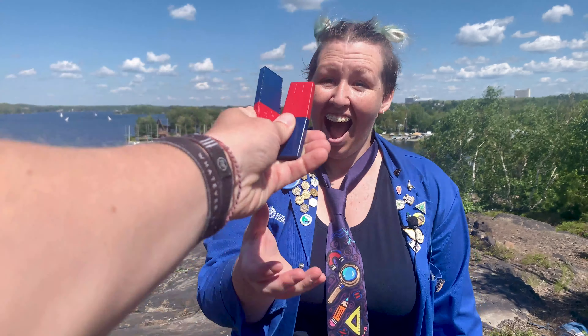Dave gives Jen some bar magnets. She notices they have two different colors on the ends. Dave explains: one end, the red end, is called the north end, and the other, the blue one, is the south pole. They experiment: putting the two blue ends together - they push away! The two red ends together - they also push away! Then putting the red end and the blue end together - they stick! That's the magnetic force.